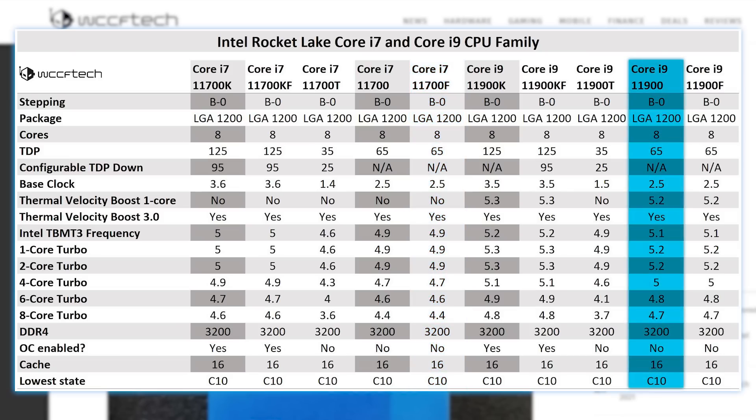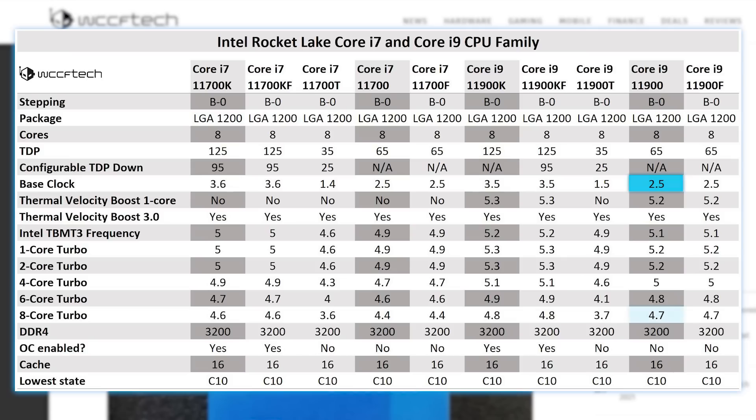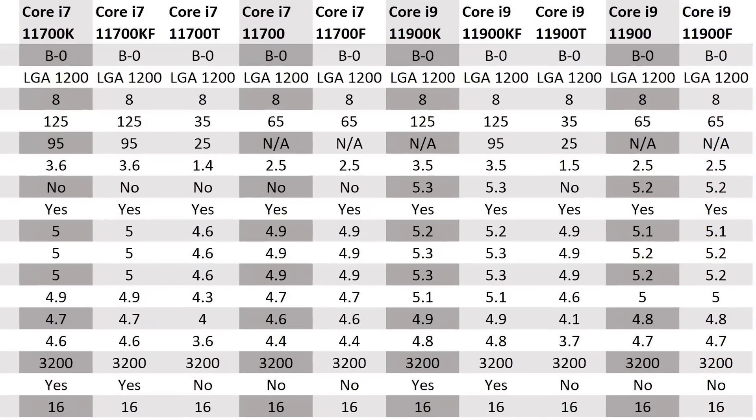And finally there's the 11900 model, which comes with a TDP of 65W, a base clock of 2.5GHz, an all-core boost of 4.7GHz, and a single-core boost of 5.2GHz. Then there's the F model, but you get the picture. It's about what we've expected all along. If you ask me, the real thing to be excited about is Intel's Alder Lake CPUs, which are still set to come this year.